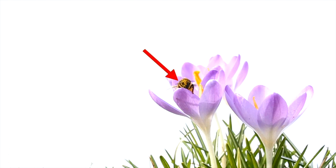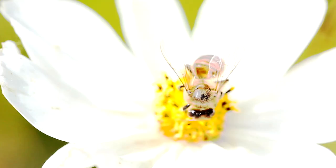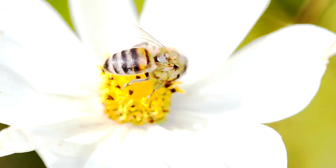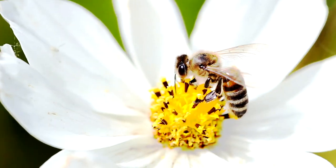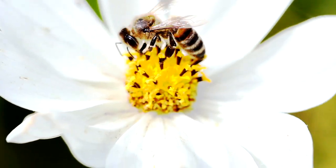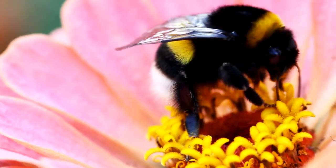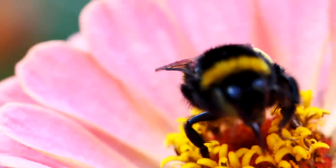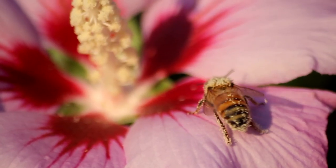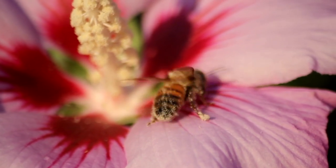Not only is he eating nectar, but he's also collecting pollen — the pollen sticks to his body. Look at all that pollen on his head! After pollen gets stuck to the bee's body, they'll fly to other flowers to find more nectar, and once they land on another flower, pollen from their body will sprinkle off, pollinating that flower. Now that is cool — look at all that pollen on that bee, it's all over him!